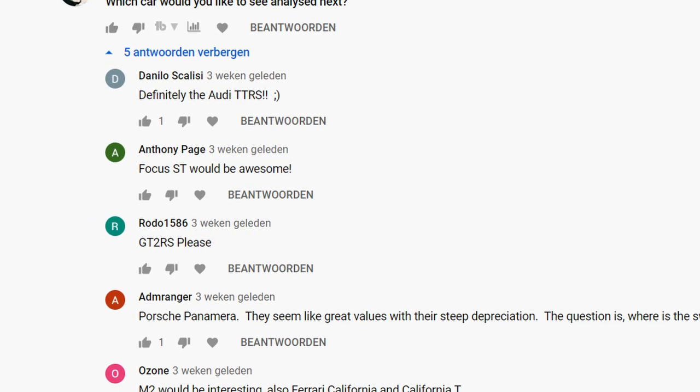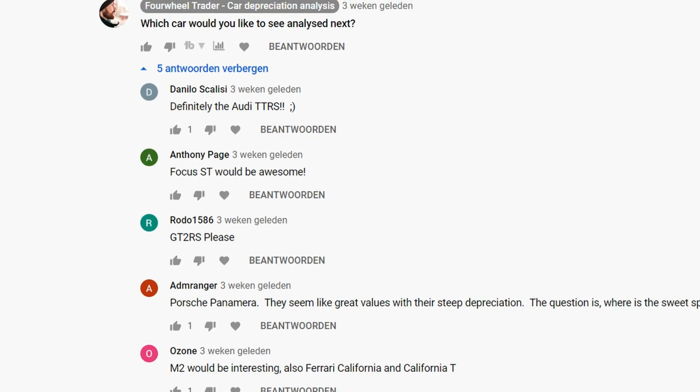If you also want to request a video, that's possible. Simply comment the name of the car for which you would like to see an analysis down below in the comment section. Once enough people request a certain car, I will make a video about it.